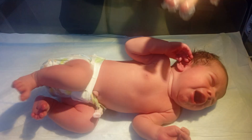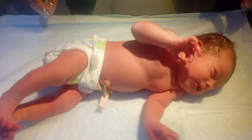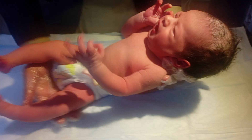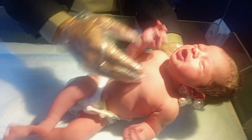Hi viewer. This baby was delivered through NVD. He came in the labor room, and now I am checking the baby's reflex. It is crucial for a newborn baby.